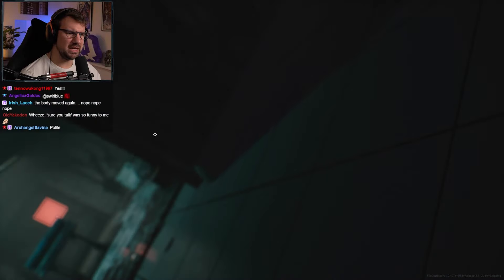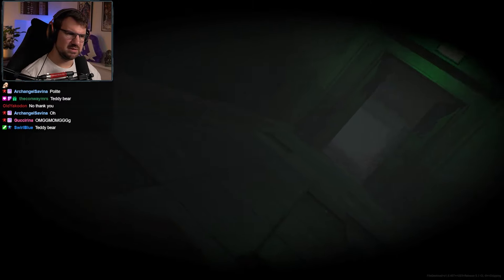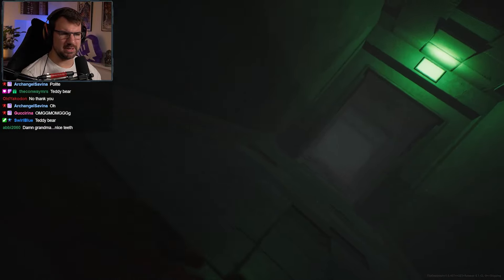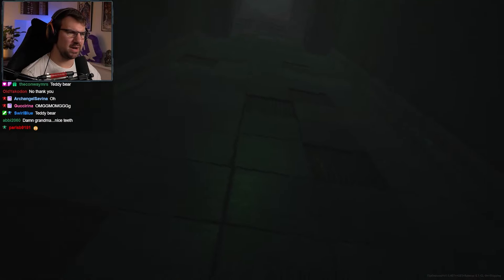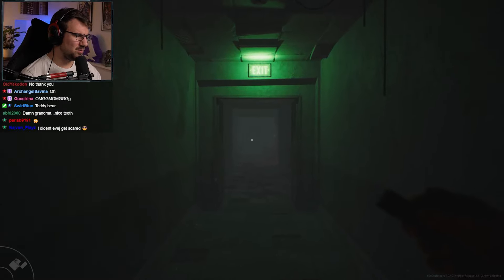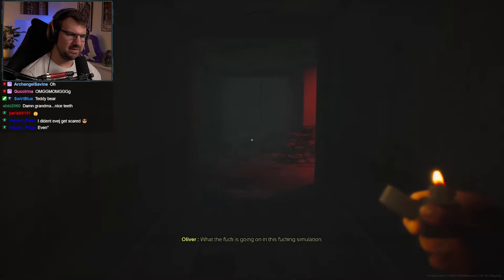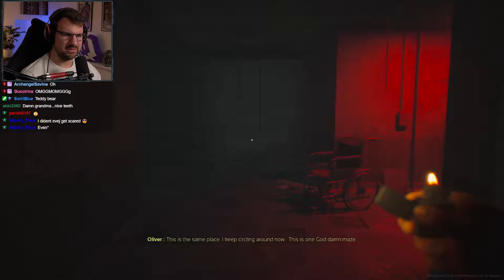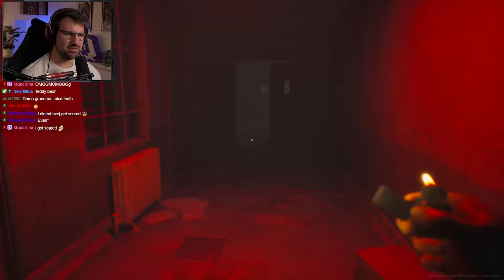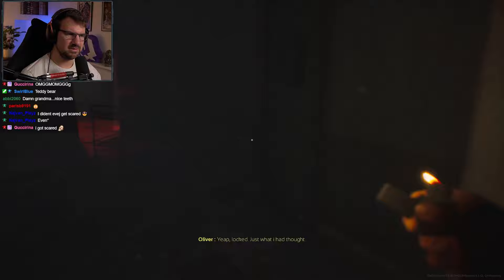Grandma, it's me — don't you recognize me? We just blacked out for a little bit. We're wide awake. She just gave us a really good squeeze — a really big hug. Remember, chat: the code word is teddy bear. You don't say, Oliver. Still locked? Locked — just what I thought. Doesn't open.